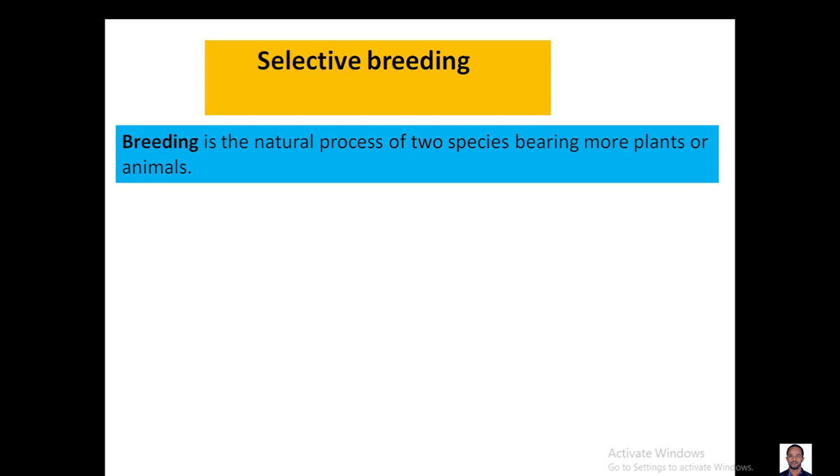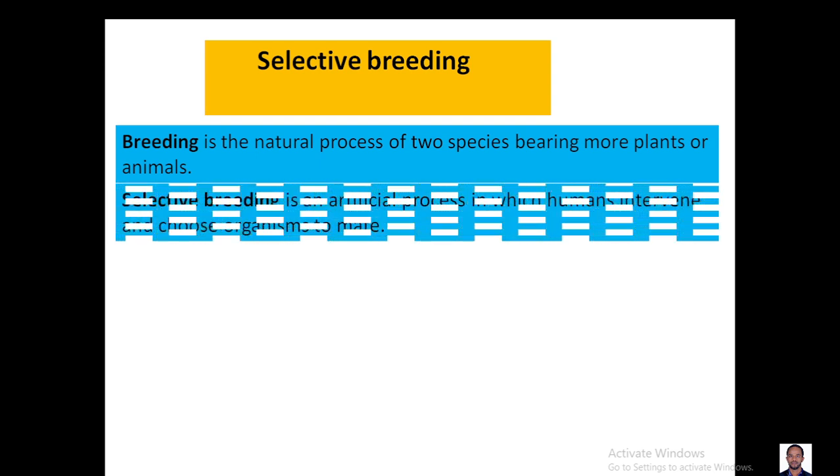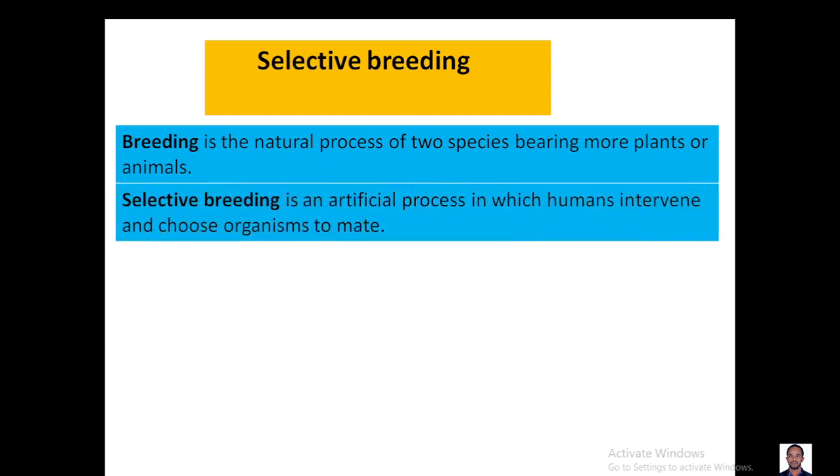The other term here is selective breeding. Selective breeding is an artificial process in which we intervene and choose organisms to mate, basically by taking the best plant or animal we have in the population, in the hope of getting better offspring next time.